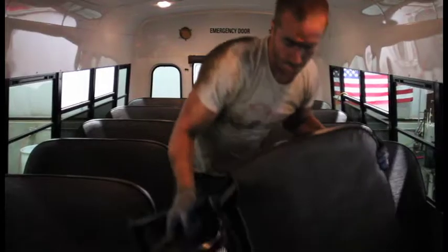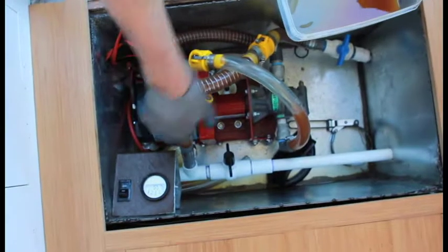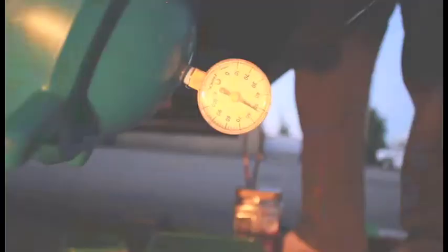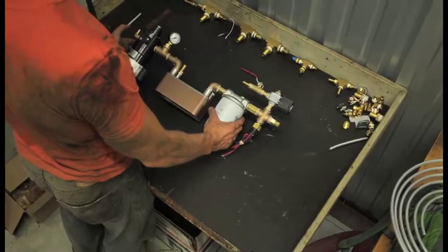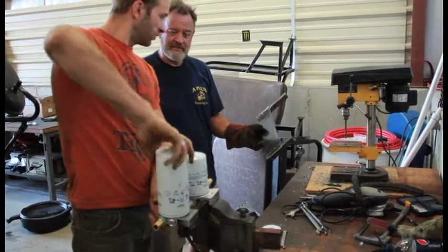It was now time for the vegetable oil conversion. We added two 50-gallon tanks and a system to pump and filter used cooking oil from restaurants. By modifying the engine's fuel and coolant systems, we converted the bus into a flex fuel vehicle with the ability to run on diesel, biodiesel, and vegetable oil.